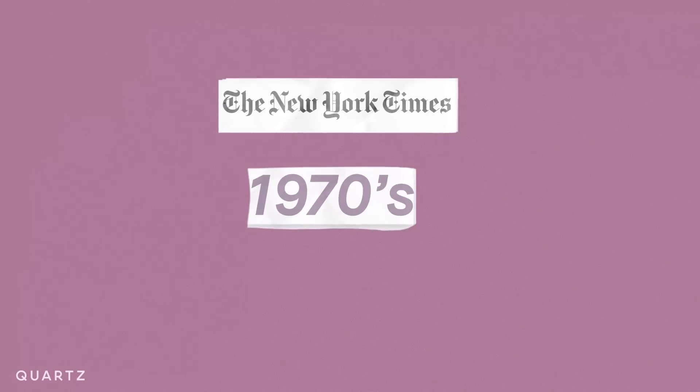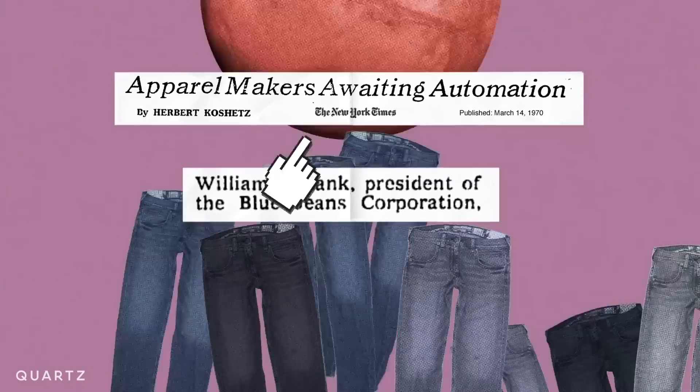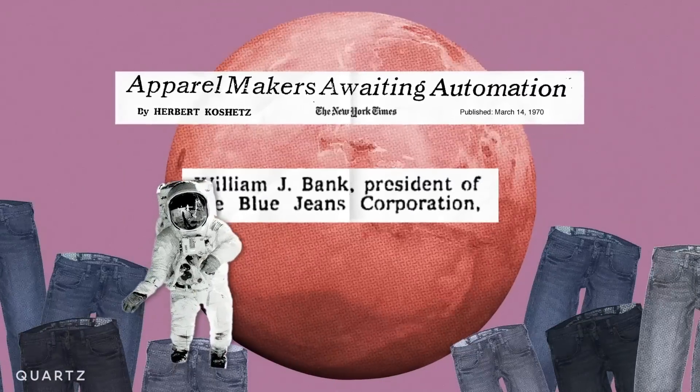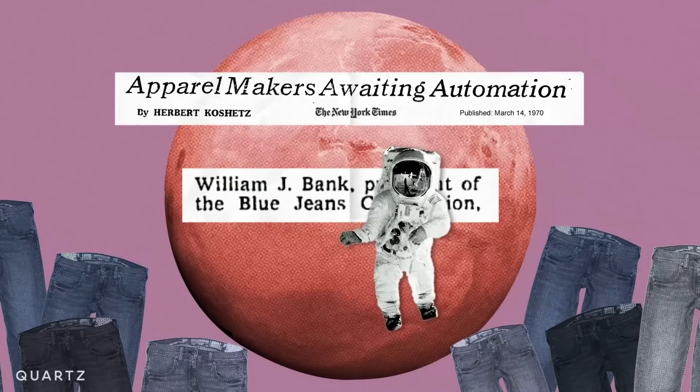In the 1970s, the president of the Blue Jeans Corporation, William J. Bank, said we would have a man on Mars sooner than full automation in fashion. He hasn't been proven wrong yet.